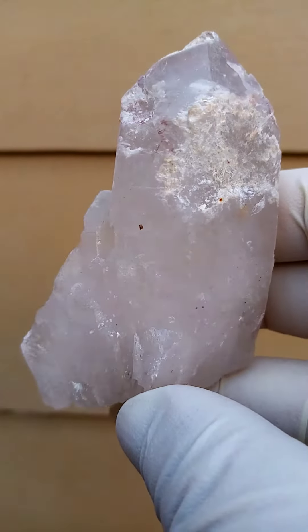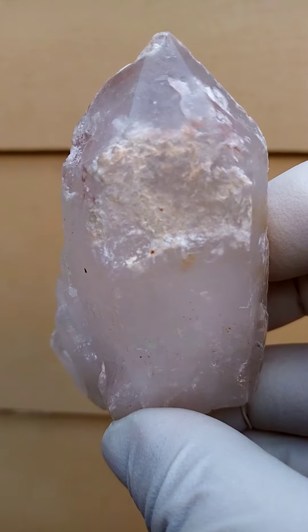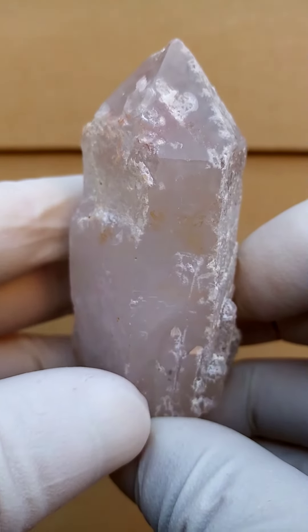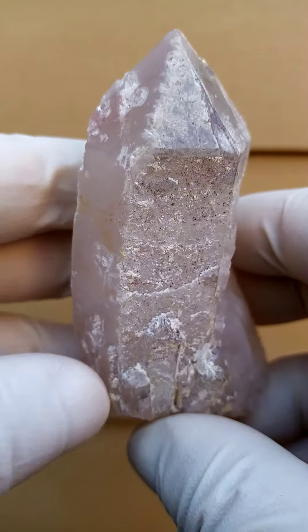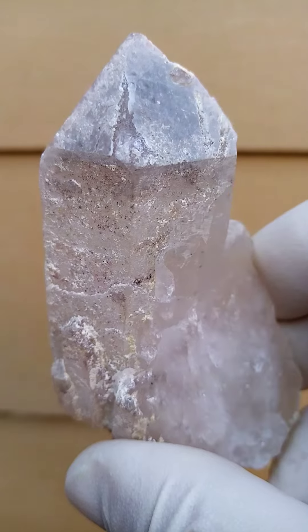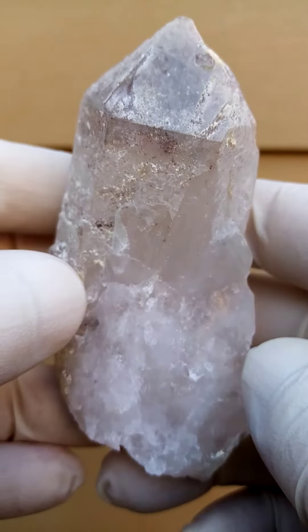From the old deposits in the copper mines of Messina in the northern province, now Limpopo province of South Africa, we have a quartz formation, a quartz crystal. Almost a hand size — let's go with half a hand size. What's telltale to the old deposits from the old Messina 5 shaft...